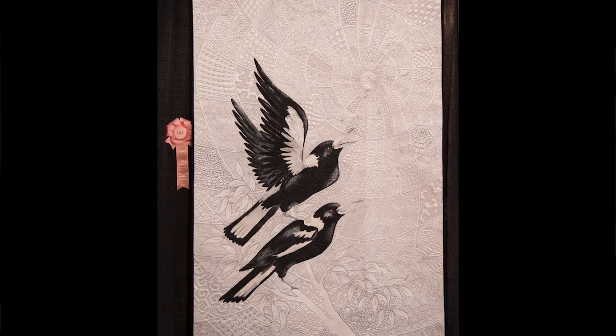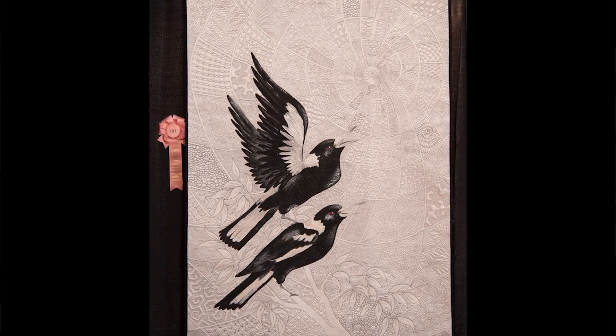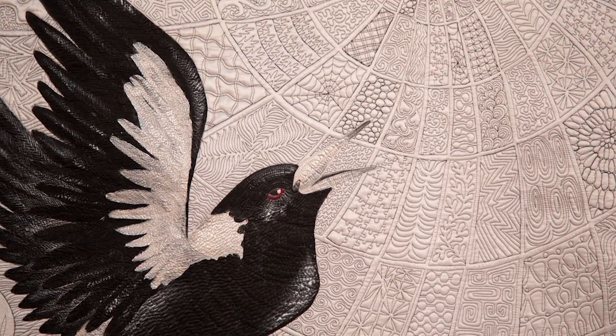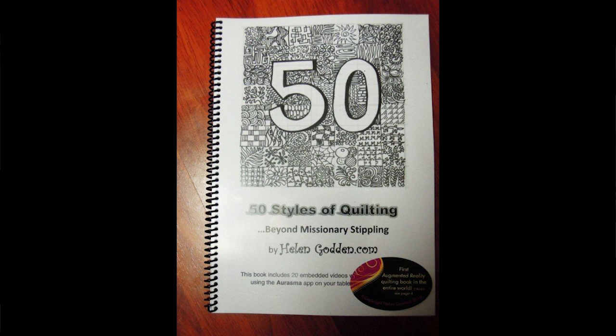It's got a lot of my extreme quilting patterns on it. Do you know how many? Over 50 patterns. Do you have a book? I have a book — 50 Styles of Quilting. And here are most of them. It has a subtitle: 50 Styles of Quilting Beyond Missionary Stippling.